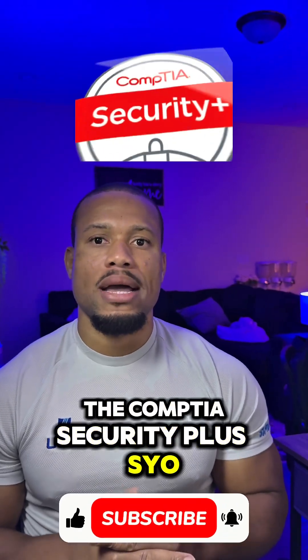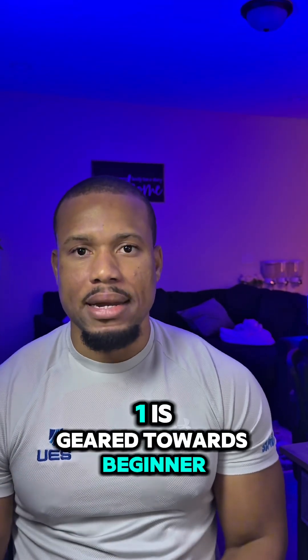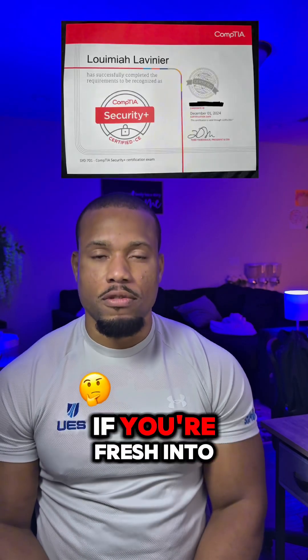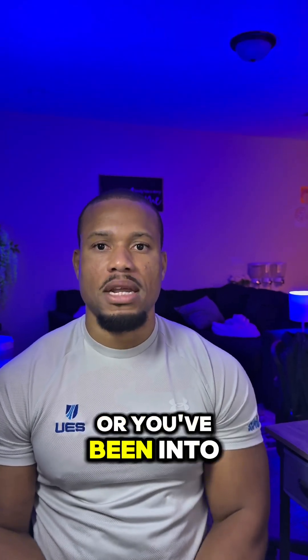The CompTIA Security Plus SY0-701 is geared towards beginner and intermediate professionals. If you're fresh into IT or security, or you've been in IT or security for a year or so, this is a good certification for you.